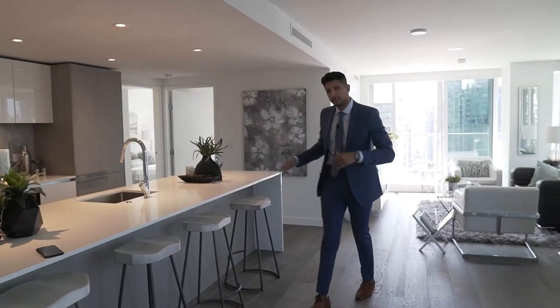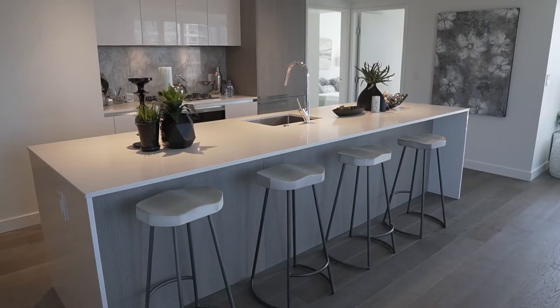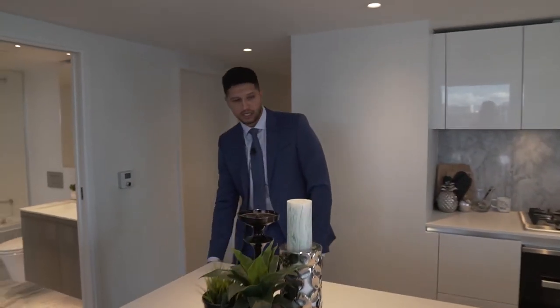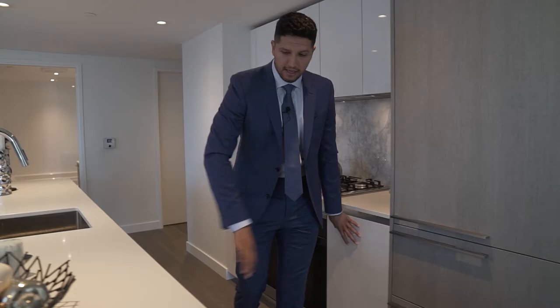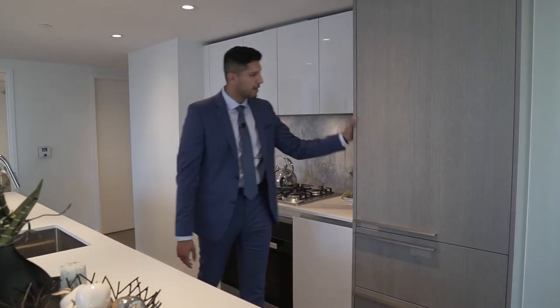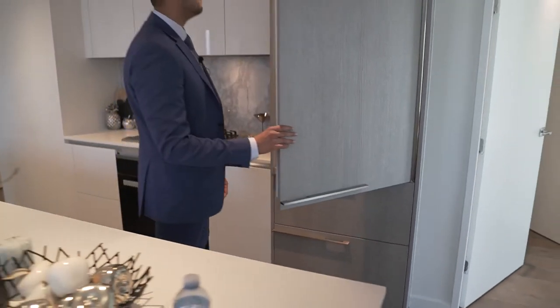The building was developed by Brenhill Developments, a highly reputable Vancouver builder. The kitchen island is approximately 10 to 11 feet long with quartz countertops and a waterfall edge. The cabinetry is two-tone: white PVC uppers and lowers on one side, and wood veneer on the other, with an integrated Sub-Zero fridge behind a panel.